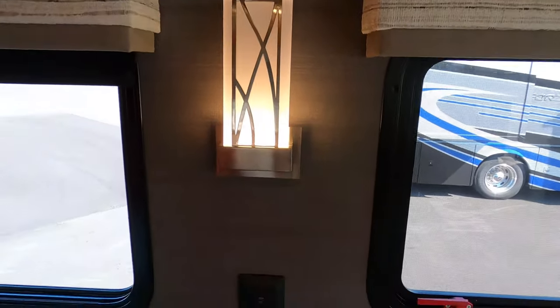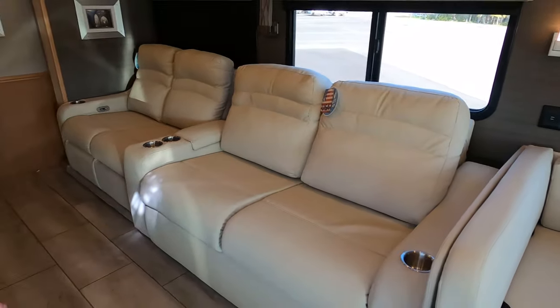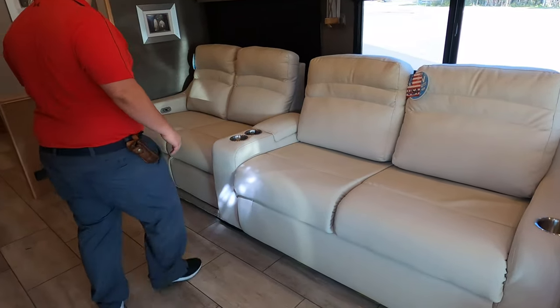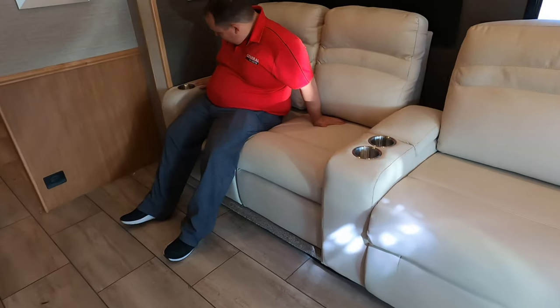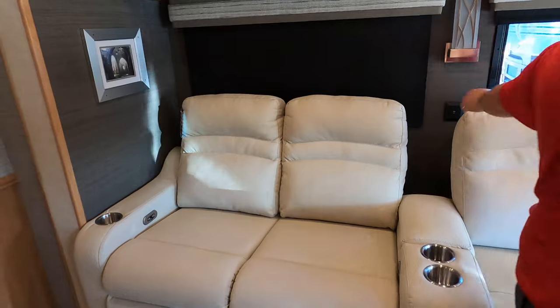There's a light sconce, got a USB. And over here in the living room, there's something I've never seen, Andrea — two sofas kind of next to each other. It appears these are theater seats. We need to have the inverter on, but these two recline and this one doesn't.